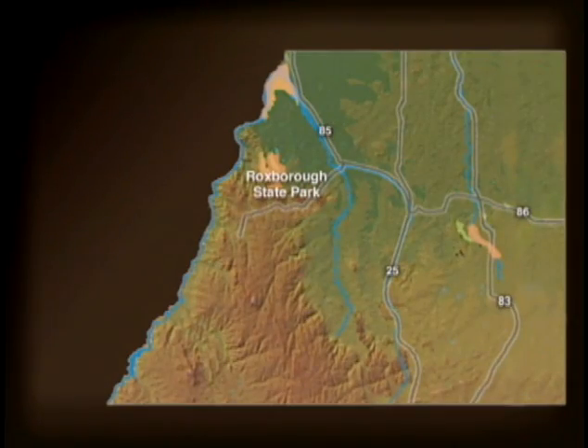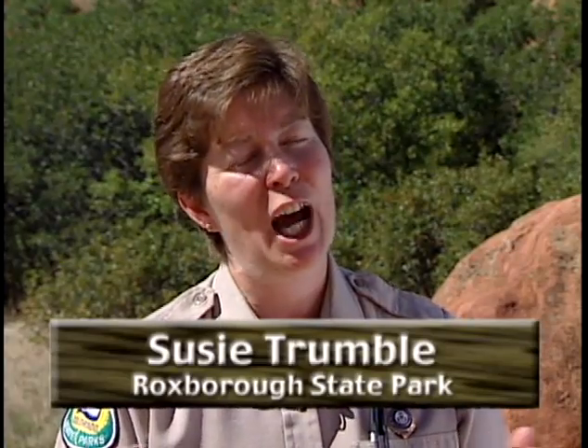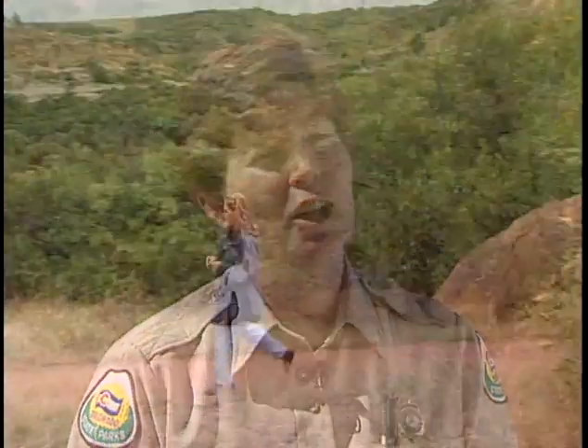Roxborough is at a point where the mountains meet the plains, and so when you come here, you have a wonderful opportunity to view different types of wildlife and a whole variety of plants that come together here at this junction.